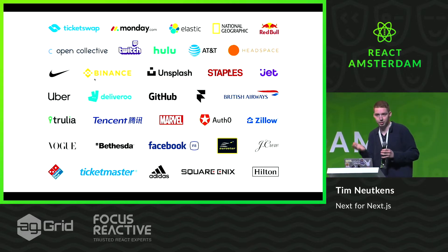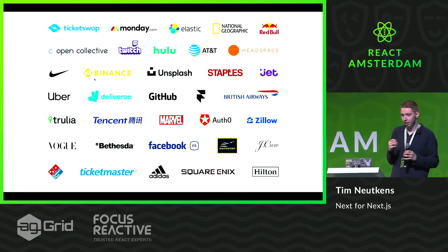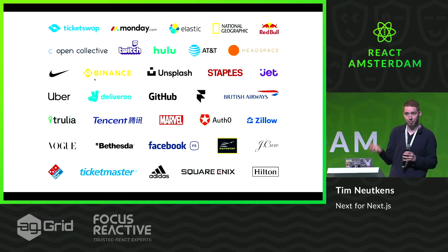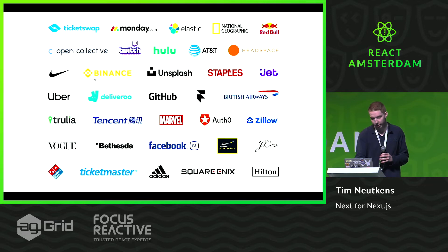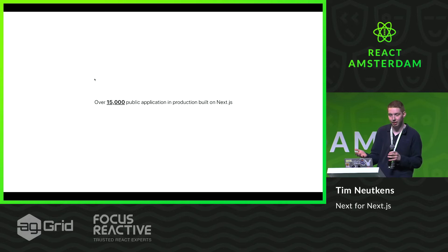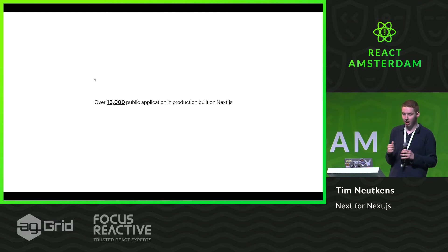Some others are Deliveroo, which is very well known here in the Netherlands as a delivery service. It goes from very large companies to also startups, so I'd like to highlight some Dutch startups from Amsterdam, which is TicketSwap and Framer. They both use Next.js in production for, for example, the Framer store and other things. Currently there are over 15,000 Next.js applications in production that we can track, meaning they're on the internet and we have a crawler that knows what to look for for Next.js markers — which is a huge number, considering that Next.js has been out for only two years.